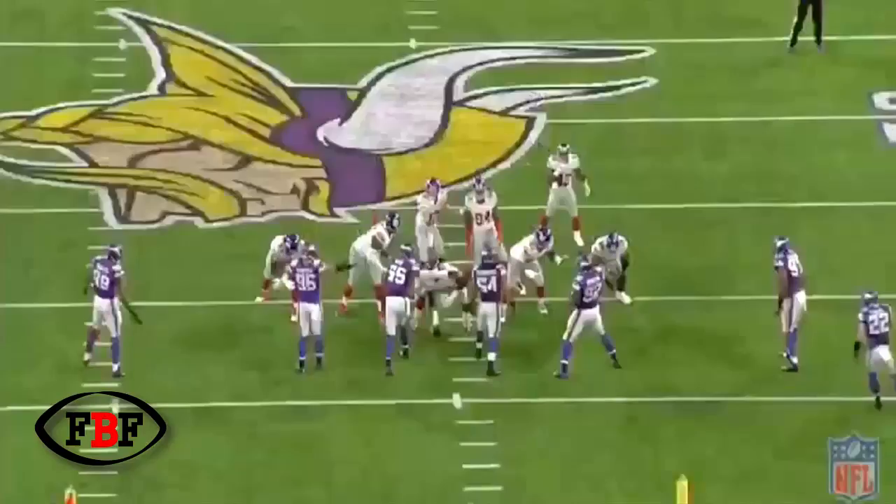Four games into the regular season and the Minnesota Vikings look like, if not the best, one of the best defenses in all the NFL. And that's because they're tough, they're physical, and they have fantastic schemes.